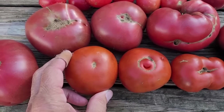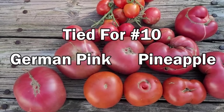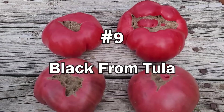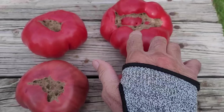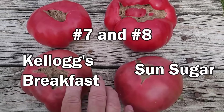At number 10, we have a tie between German Pink and Pineapple. At number 9, we have Black from Tula. Number 7 and number 8 are also a tie, and they are Kellogg's Breakfast and Sun Sugar, which is a cherry tomato.